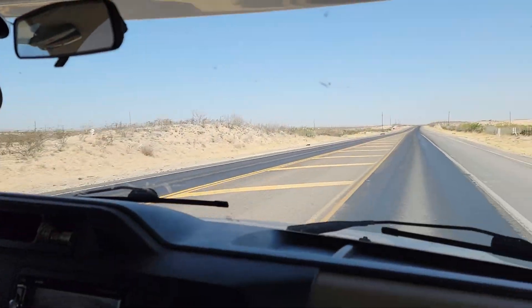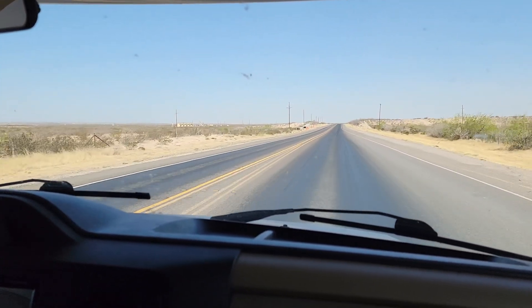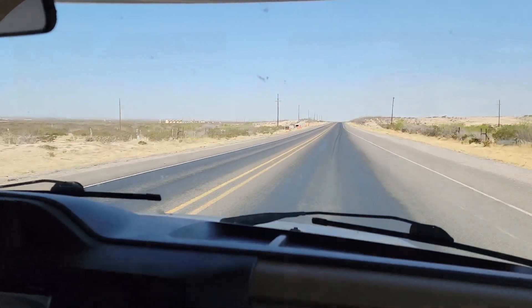We are in Western Texas, heading up 285. It's very flat, extremely windy, dusty, dry.